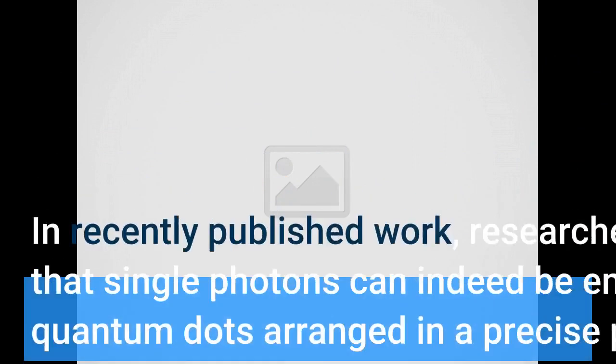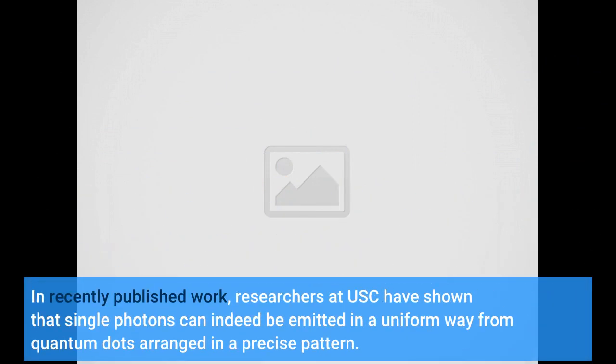In recently published work, researchers at USC have shown that single photons can indeed be emitted in a uniform way from quantum dots arranged in a precise pattern.